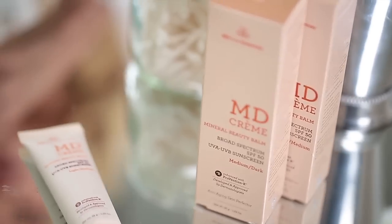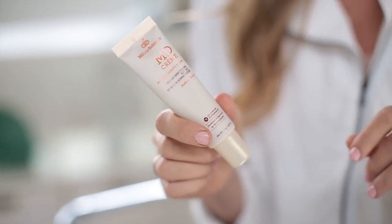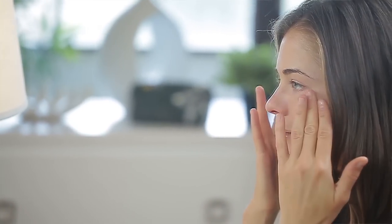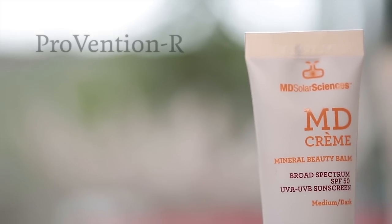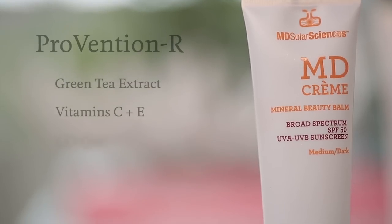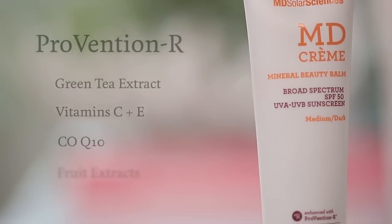When it comes to skincare, I will only use a mineral based sunscreen, because many studies show that chemical based sunscreens can actually create inflammation and even cause irritation. In addition to the minerals, it has a powerful antioxidant complex — a patented complex called Provention R — that has green tea extract, vitamin C and E, coenzyme Q10, and other fruit extracts that all work together to protect your skin from signs of aging and turn back the clock.